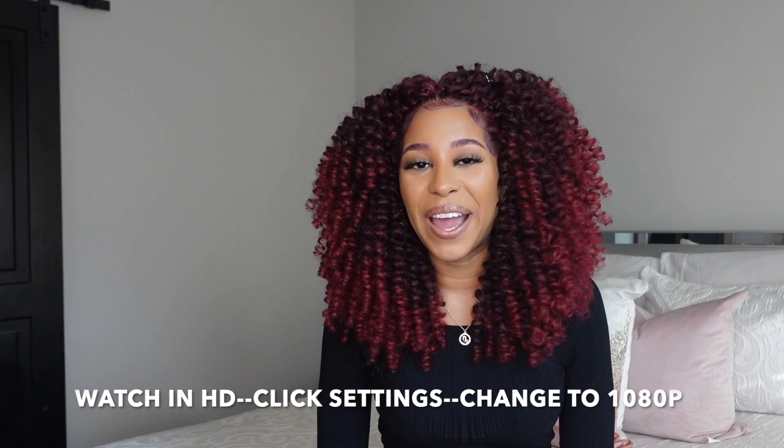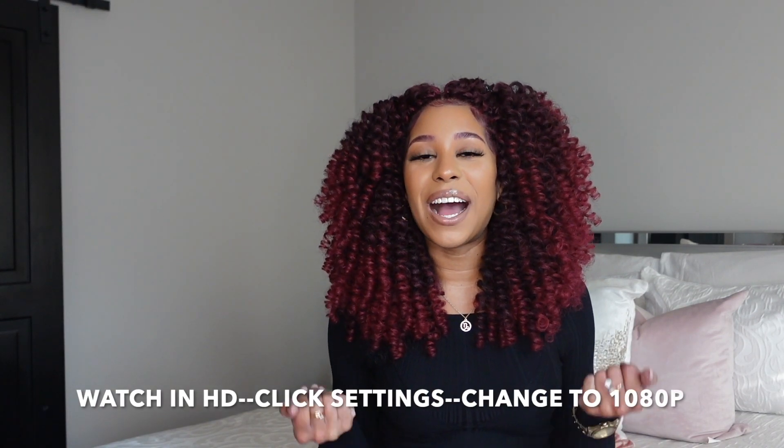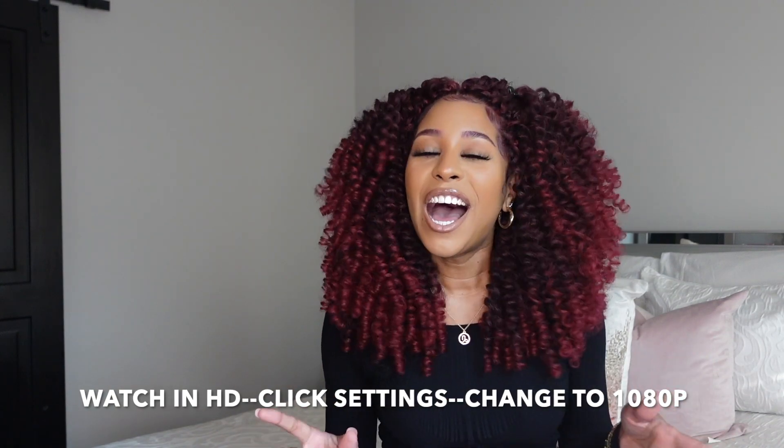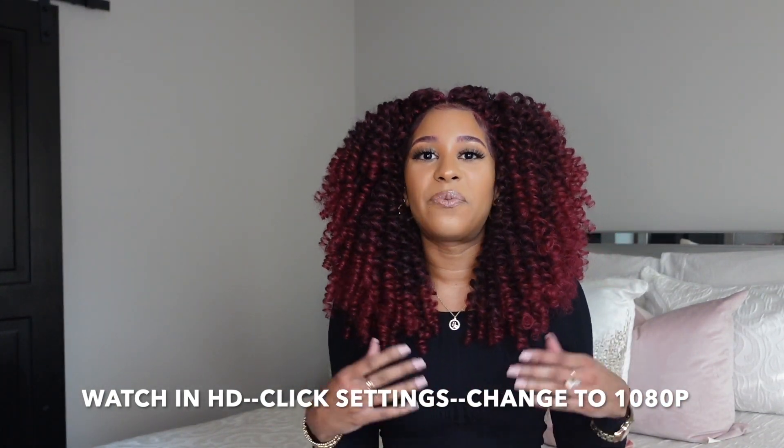Hey guys, welcome back to my channel! Today's video is going to be a loungewear haul. If you guys are not aware, I do have a loungewear store at ajayofficial.com, so I just figured I'd come and share a few of my favorite pieces with you guys. Before we jump in, definitely hit that subscribe button, turn on post notifications, give the video a thumbs up, and if you are new to the channel, girl, welcome!